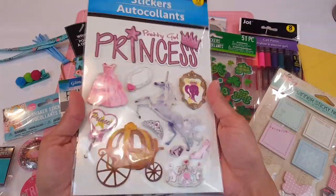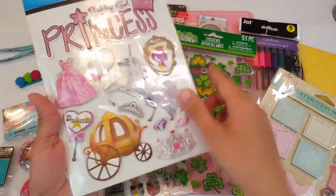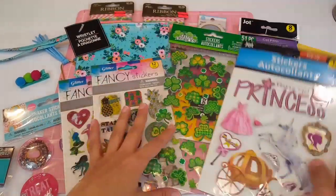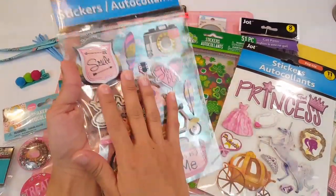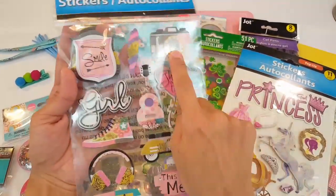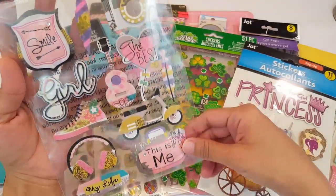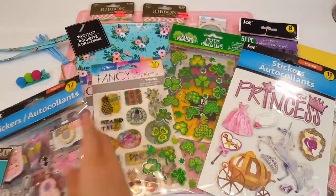Then we have some 3D stickers and this is like a princess theme — look at that unicorn and the carriage, really cute. This would be adorable for a pocket letter or a flip book or something. Then we have these — I already have these but I'm glad she sent me another one because now I have doubles, and that's why I haven't used them because they were too cute. You have the little camera, the girl, and that scooter is everything. Love it.